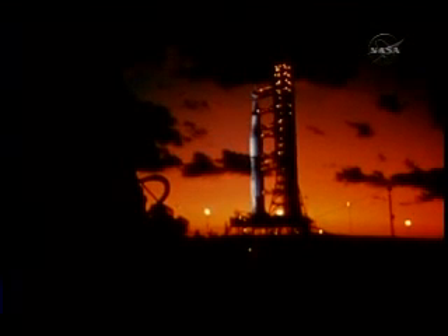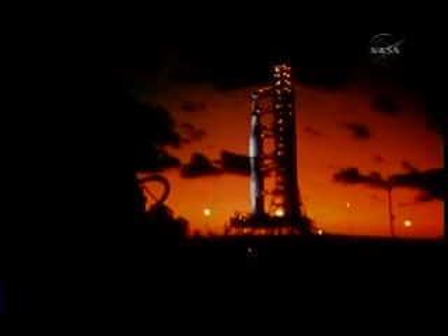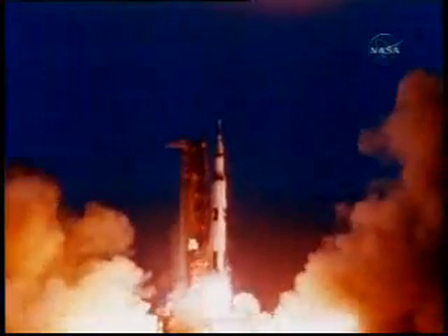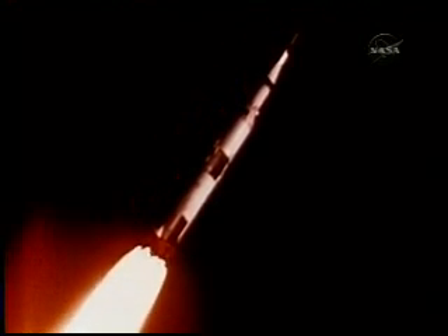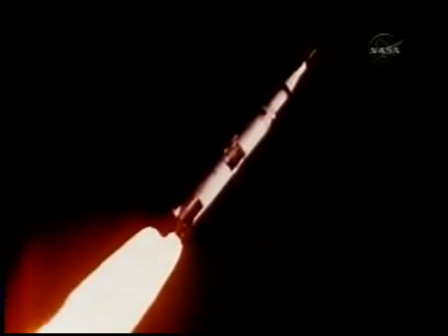Apollo 4 was tested more persistently than any previous American space vehicle. There were no indications of systems' malfunctions. The countdown delays, so familiar in the early missions of previous programs, did not occur. Almost exactly as planned, Apollo 4 lifted off at one second after 7 o'clock, November 9th, 1967, with its first stage delivering 7.5 million pounds of thrust.